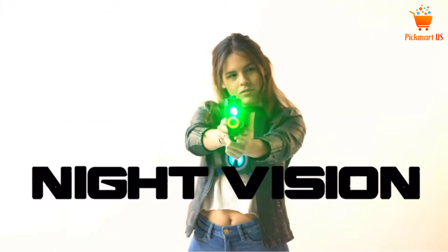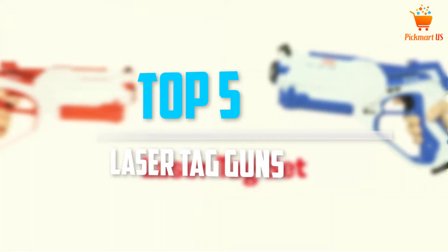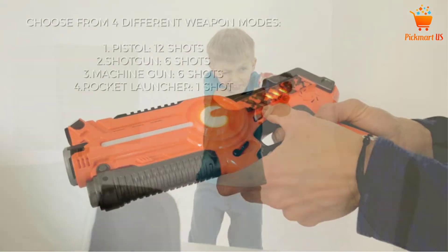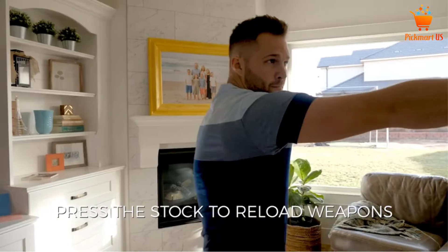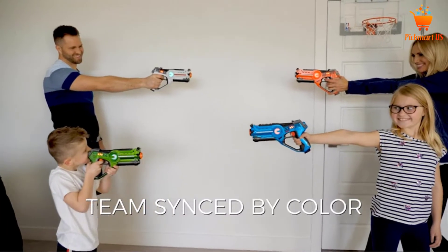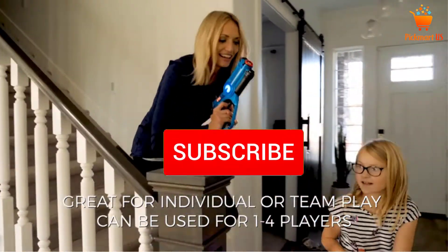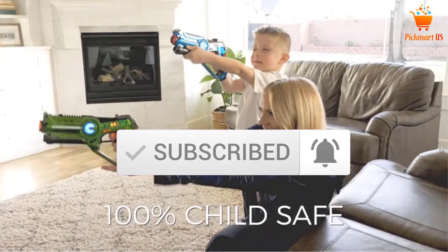Are you looking for the best laser tag guns in your budget? In today's video we break down the top 5 best laser tag guns that are available on the market. I made this list based on my personal opinion and I try to list them based on their price, quality, durability and more. To see more information about these products, you can check out the description below. Also make sure you subscribe for more videos. Let's get started with the video.